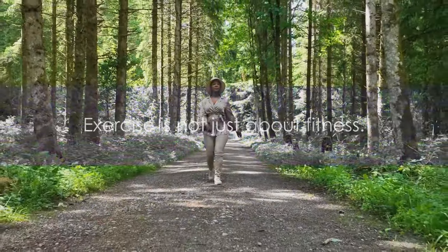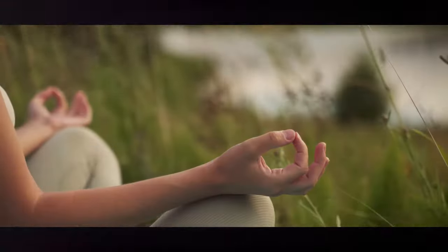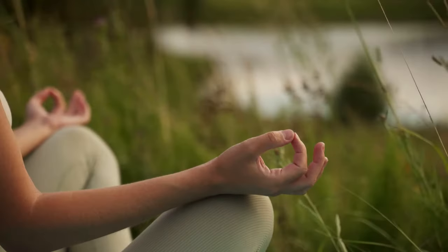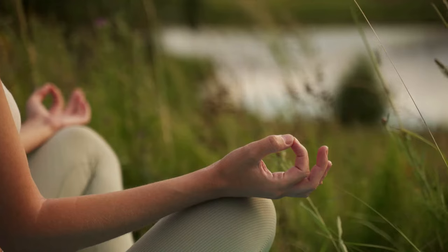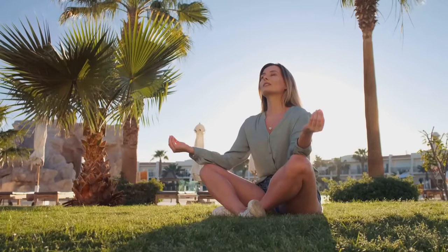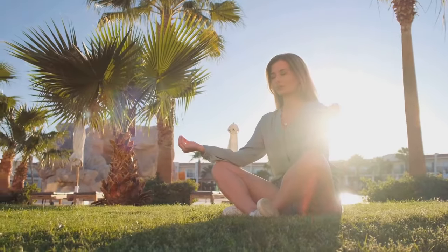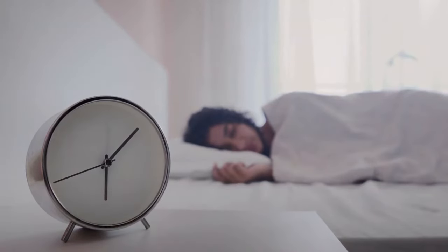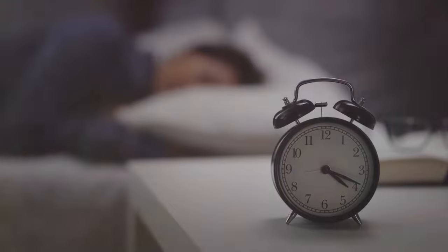Exercise is not just about fitness — it's a proactive step towards managing your blood sugar. Now let's focus on two often overlooked factors: stress management and adequate sleep. Stress can take a toll on your body in a multitude of ways, and it can also impact your blood sugar levels. When you're stressed, your body produces hormones that can cause blood sugar to rise. This is why stress management techniques such as meditation, deep breathing, and yoga can be crucial in maintaining healthy blood sugar levels.